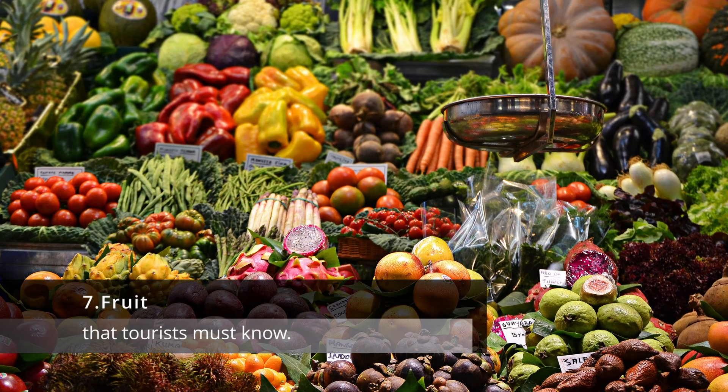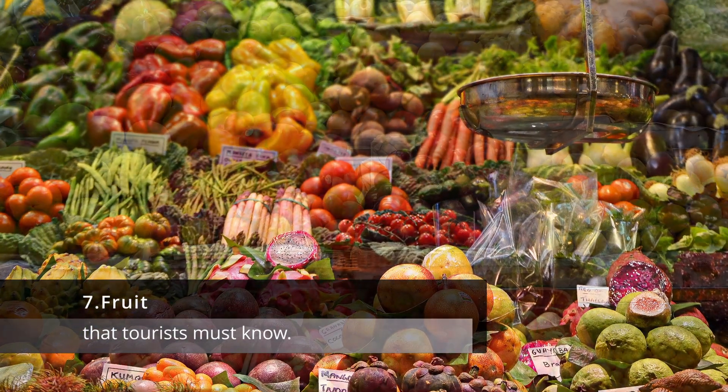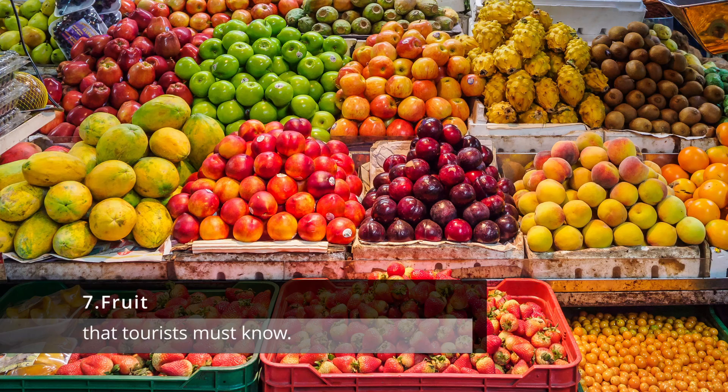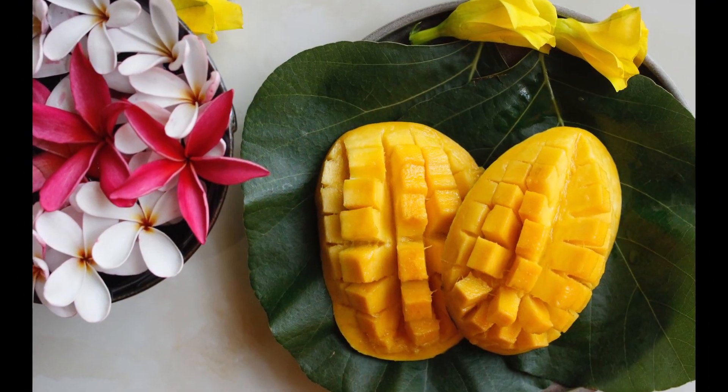7. Fruit. Thailand has a wide variety of tropical fruits available, and it's a great way to try something new. Some popular options include mango, papaya, and durian.